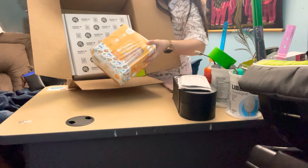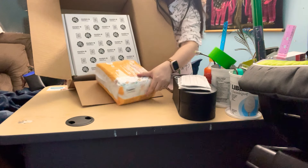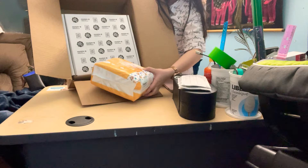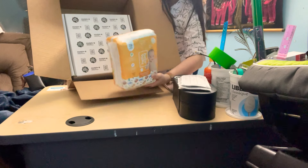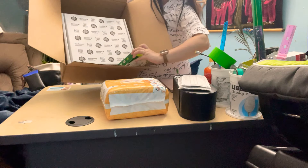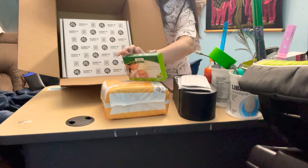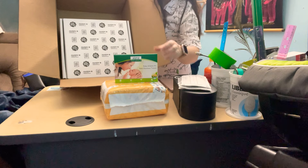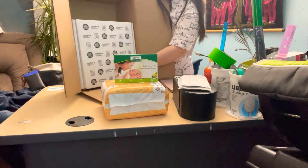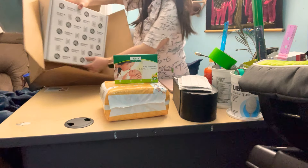Inside I have one box of diapers. And what is this? A baby welcome kit. And what else? This one is the big box.